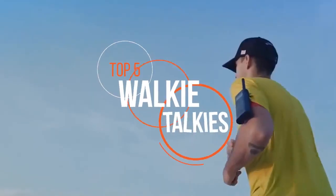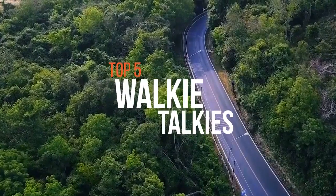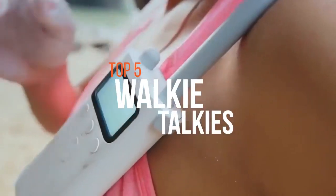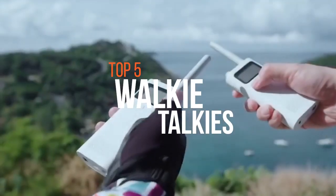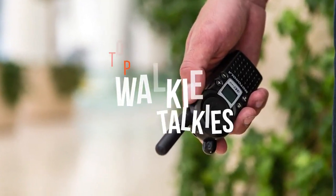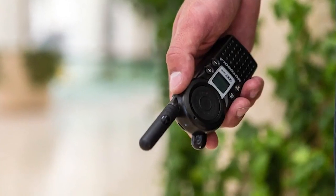Walkie-talkies have become more common than ever as they're a relatively cheap way to keep in touch quickly and efficiently. A walkie-talkie, more formally known as a handheld transceiver or HT, is a handheld portable two-way radio transceiver. So if you're searching for a suitable one, these are some of the best products available in the market.